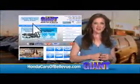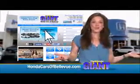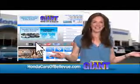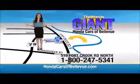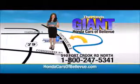Find this and many more quality pre-owned vehicles at hondacarsofbellevue.com. Serving the heartland for over 30 years, one happy Honda customer at a time. Honda Cars of Bellevue, one small step off Kennedy Freeway — one giant Honda savings store.